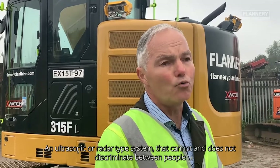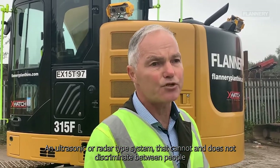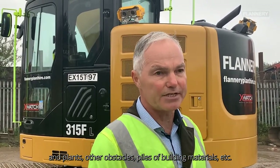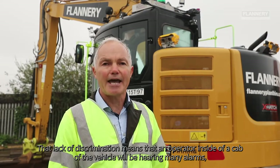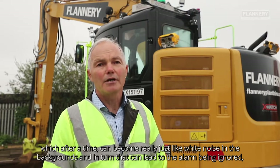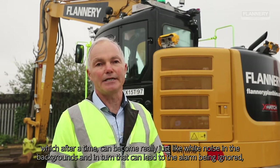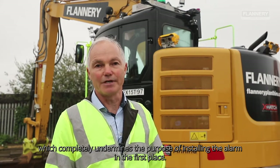An ultrasonic or radar type system cannot and does not discriminate between people and plant, other obstacles, or piles of building materials. That lack of discrimination means that an operator inside the cab of the vehicle will be hearing many alarms which, after a time, can become really just like white noise in the background, and in turn that can lead to the alarm being ignored — which completely undermines the purpose of installing the alarm in the first place.